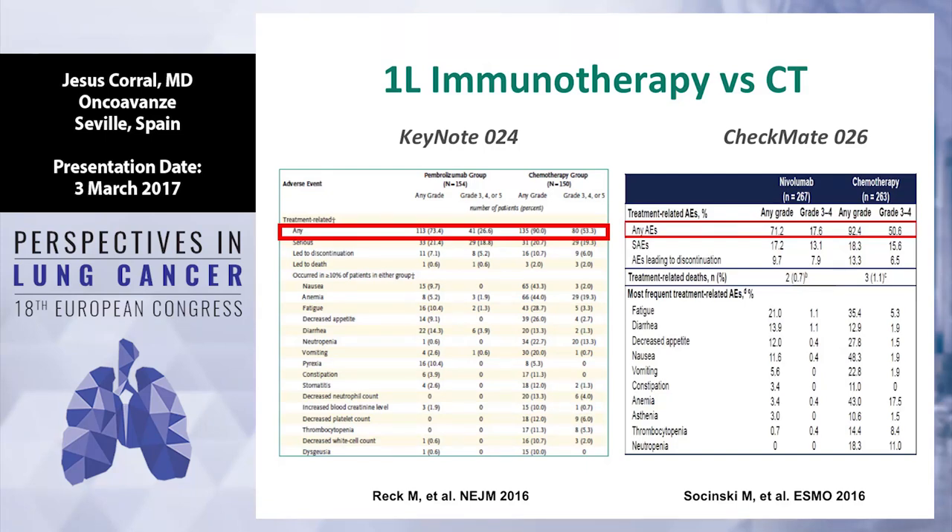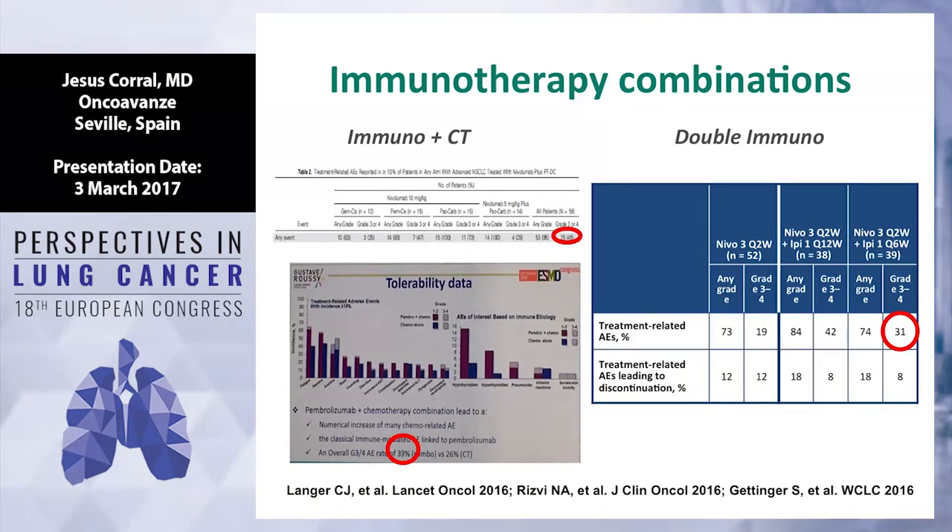Pembrolizumab is much better, but in this case 26% grade 3-4. Nivolumab is 17% grade 3, and chemotherapy again more than 50%. When you combine chemotherapy and immunotherapy, the grade 3-4 toxicity is much worse — increasing from 10-20% up to 40%. And when you combine CTLA-4 and PD-1, as in Checkmate 012 with nivolumab 3mg plus ipilimumab 1mg, the grade 3-4 is around 30%. Is that an acceptable level for our patients or do we need to reduce toxicity?